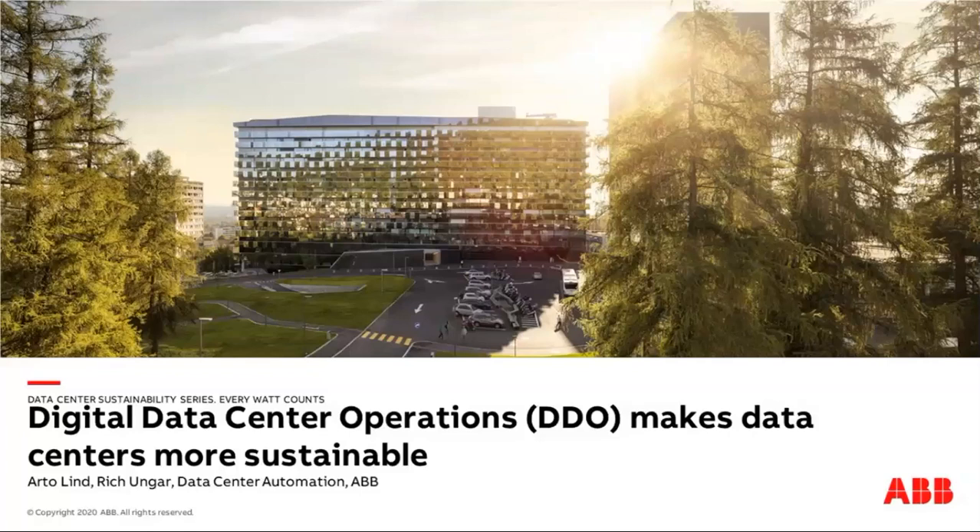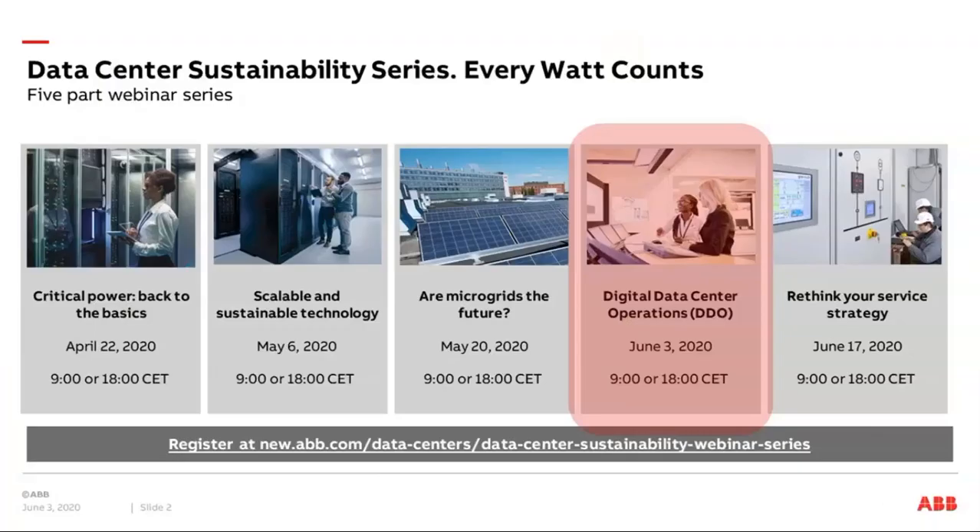You will receive an email later this week with a recording of this presentation and a copy of the presentation materials. This five-part series covers sustainability trends and innovative technologies that support reliable data center operations while consciously managing environmental impact.